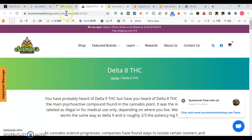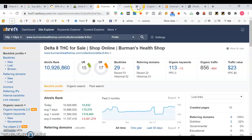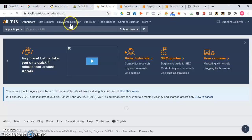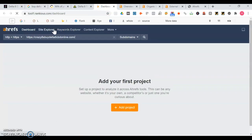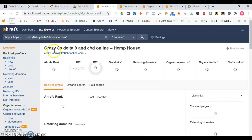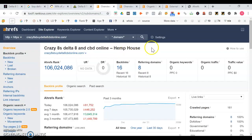We're going to go into a tool now called Ahrefs. Before we get into Berman's I want to show some of your stats. Ahrefs is a tool where you can actually see how a website appears in the search engines, how it's ranking, and what the traffic looks like. So here's for you - crazy 8s Delta 8 and CBD online hemp house. Right now you're not appearing for any organic keywords. You got 16 backlinks. Right now they're saying you have zero monthly traffic and traffic value. When there's a dollar amount of traffic value it means you're producing revenue.